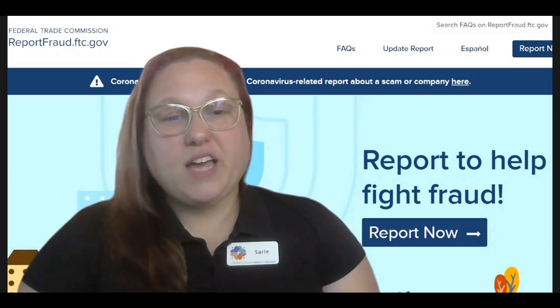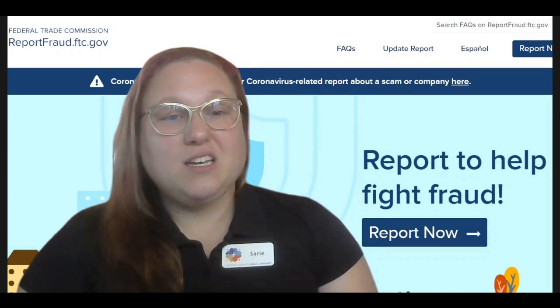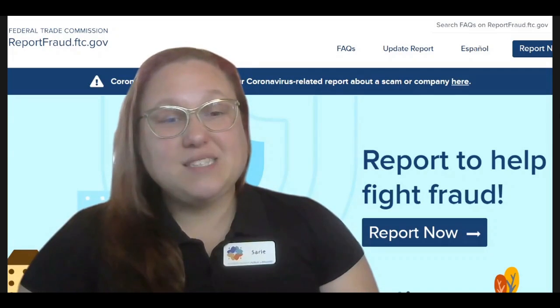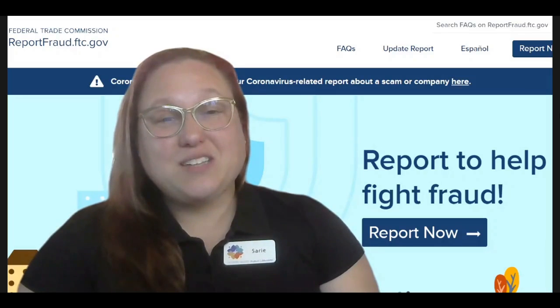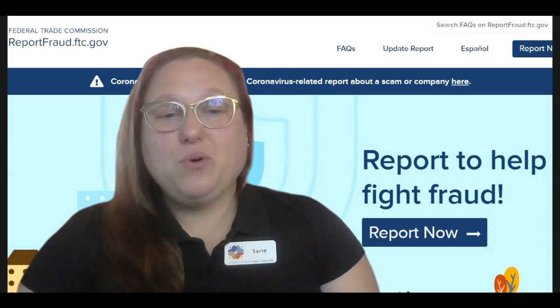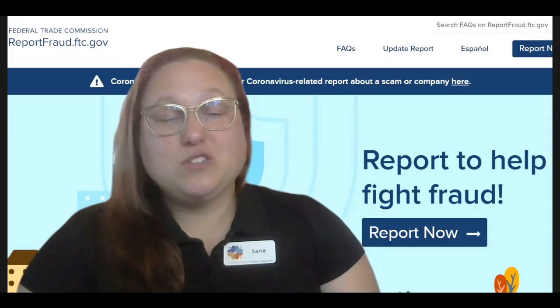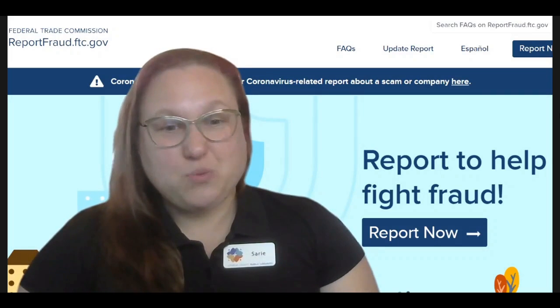As a technology trainer, I get many questions about internet security and how to browse the internet safely to avoid viruses and protect personal information. However, the weakest link of our internet security systems is ourselves. Unfortunately, people who are looking to exploit others for money or personal information also realize this weakness.